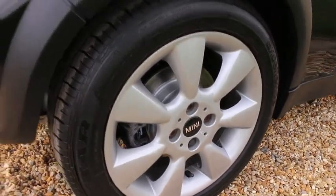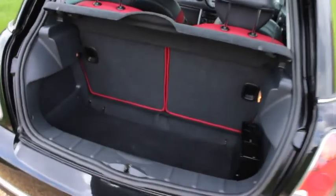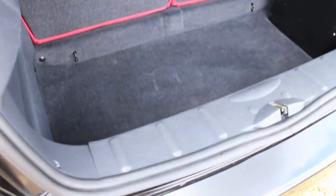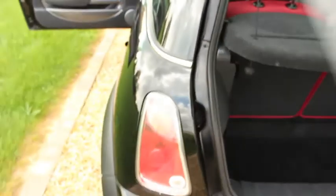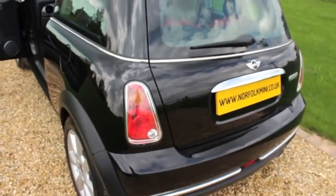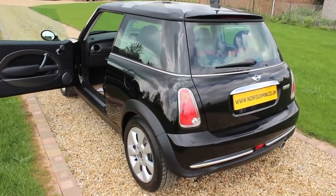The car has Goodyear run flat tyres fitted all round. It has a CD multi-changer, and there are no signs of any scuff marks on the bumper. This model has the essential chilli pack, which gives it some additional chrome trim as well as the larger 16 inch wheels.